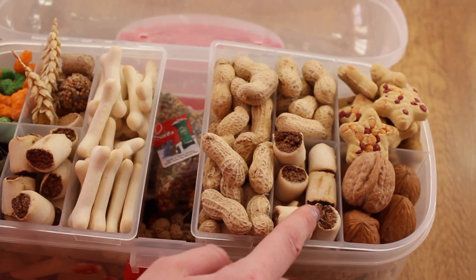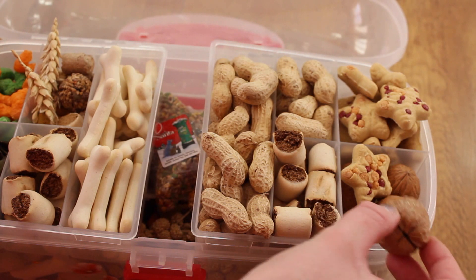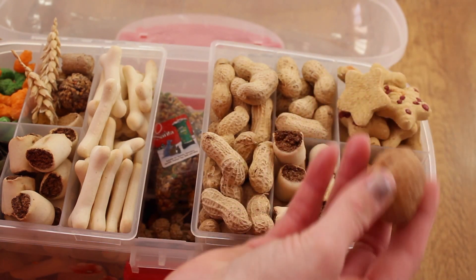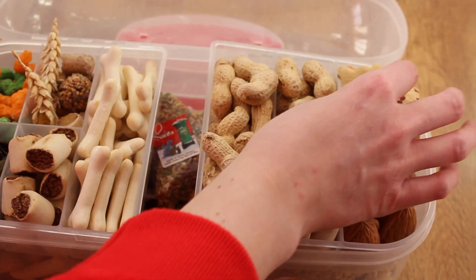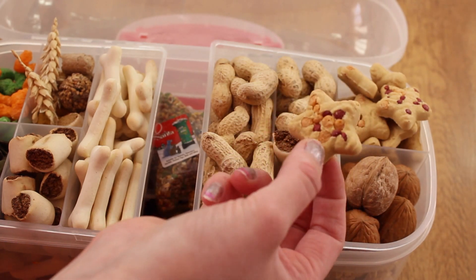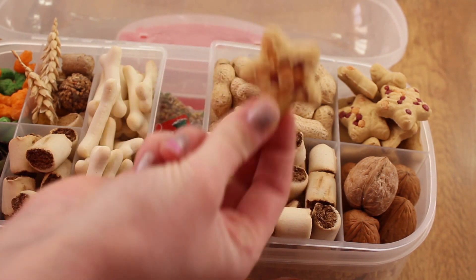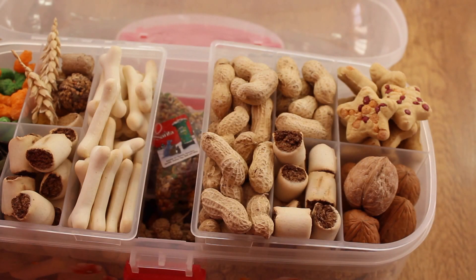We've got some more of the maraboum treats here. We've got some walnuts — these are from last year, they've lasted a whole year so I've got a lot of them left. He doesn't get them too often because they are quite fattening, but he really enjoys them. These were a Christmas present too — these are the Deli Bakes stars, and they've got cheese and beef, and they smell so good. They smell like smoky bacon crisps, and I love the smell of them. It's so bad because they're a dog treat, but they honestly smell so good.